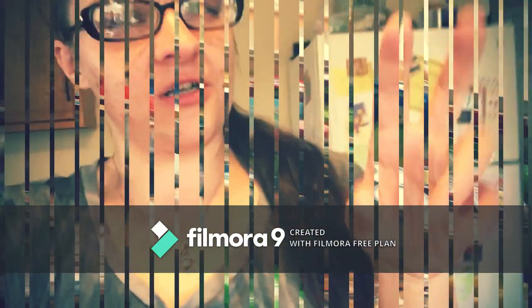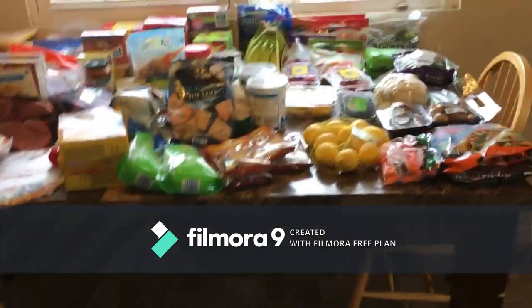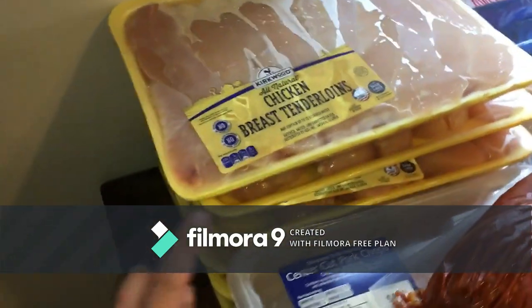We want to do a small little healthier haul for everybody. Today is a healthier version — there's some unhealthy stuff but this is a healthier version Aldi haul. It came out to about $250. So we have right here one, two, three, four, five, six things of chicken breast tenderloins.